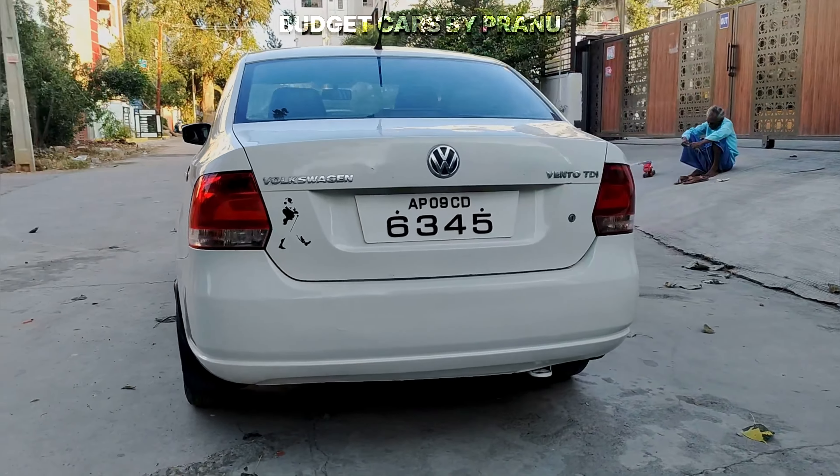The vehicle is in showroom condition. I have a music system in working condition. You can see the rear of the vehicle. There are 4 power windows and adjustable side mirrors.